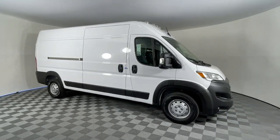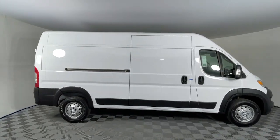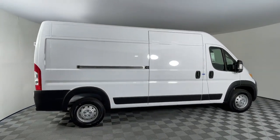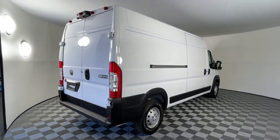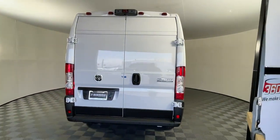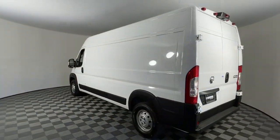Introducing the 2023 Ram Promaster 2500. Enjoy a view of this capable Ram Promaster, the commercial van with enhanced payload and towing capacity, great visibility, and a generous array of desirable safety and infotainment tech. These are just some of the great options this vehicle comes with.